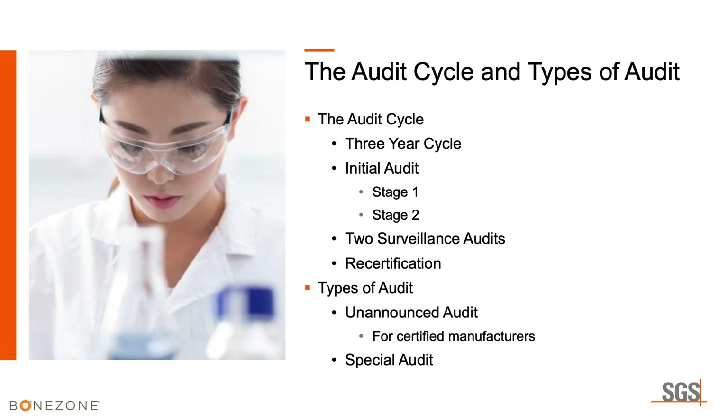There are different types of MD-SAP audits. In the regular three-year cycle, there's an initial audit that must be a stage two following a stage one document review process. In that documentation review, we make sure your organization has established all jurisdictional requirements for documentation. In stage two, we review records and assess conformity to requirements. There are two surveillance audits over the three-year cycle covering all MD-SAP requirements, followed by recertification at the three-year mark, and then the cycle starts again.